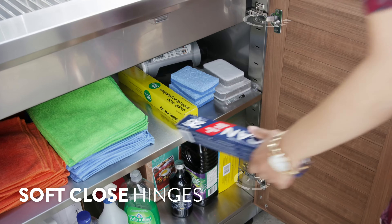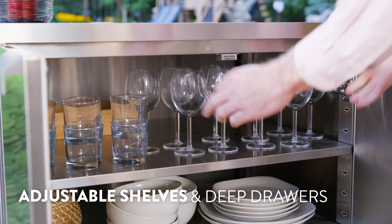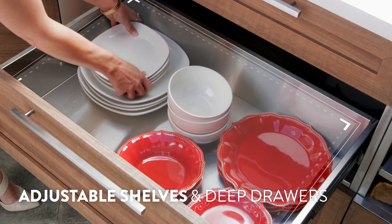Ultra-strong stainless steel cabinets easily hold all of your backyard essentials with adjustable shelves and deep drawers for efficient, organized storage.